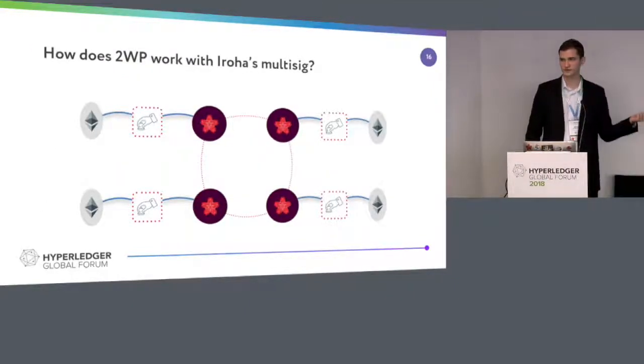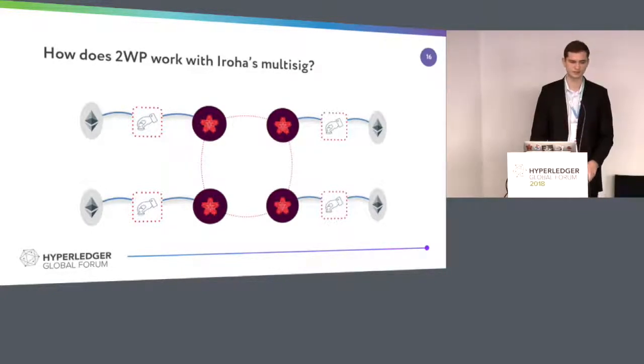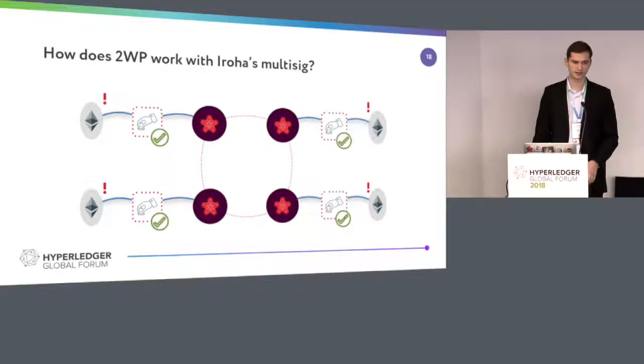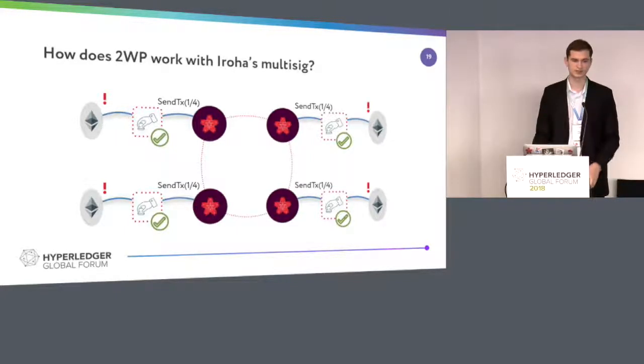Here's a graphic explanation of how it works in the case of depositing — what happens in general with a two-way peg. If something happens on Ethereum, there are some decentralized and distributed services that observe such events and notarize that there was an event. They do this by sending part of a multi-signature transaction, which in the end in Iroha is finalized because we got enough signatures and we write asset creation information there.